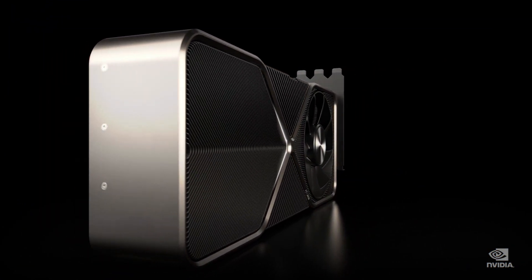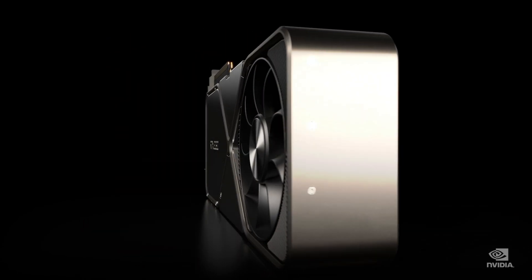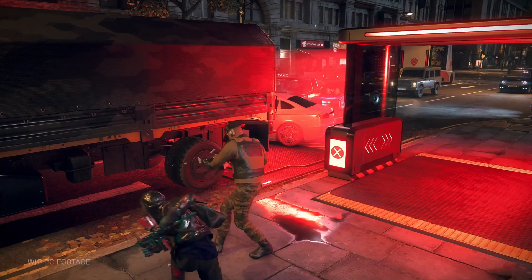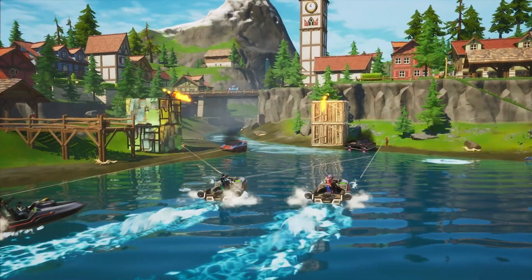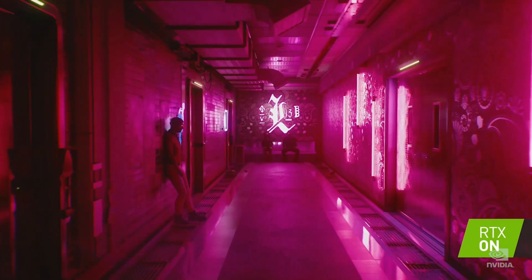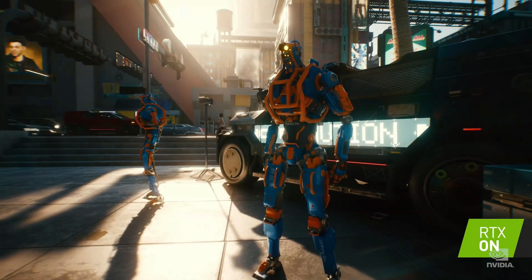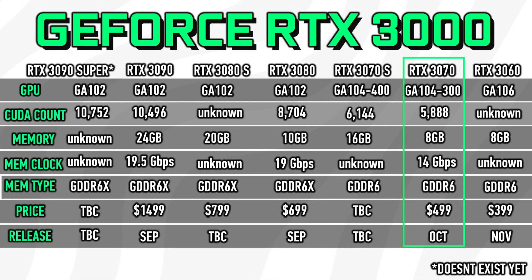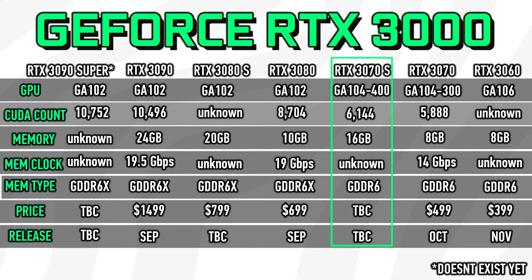Regarding the Ti vs. Super naming, I honestly think the card makers haven't been able to keep up with Nvidia and are simply assuming they'll call it Ti. Regardless of the name, I think this card will be a brilliant 4K option and the true 2080 Ti killer. It should also see a nice uplift in CUDA cores: whereas the 8GB variant received 5888 CUDA cores, the 3070 Super should see a total of 6144 cores.